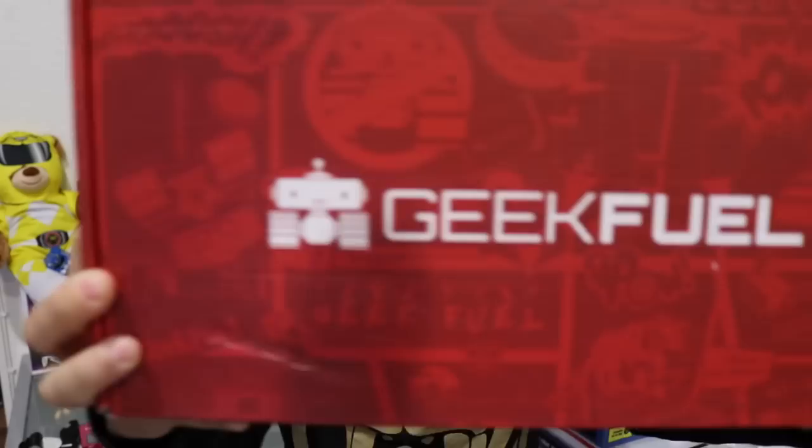So in this video we're going to be unboxing the 2017 October Geek Feel box. This box is so long this month — it's like long, a little bit skinny. I wonder what's in it. If you're interested in getting this box, I'll go ahead and put all of the pricing details in the description below for you.